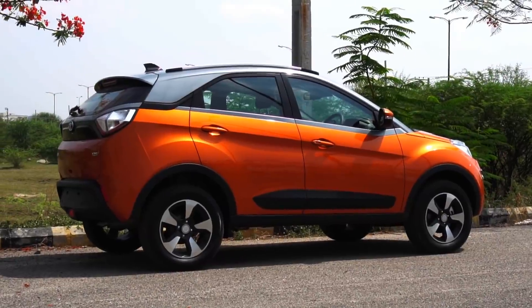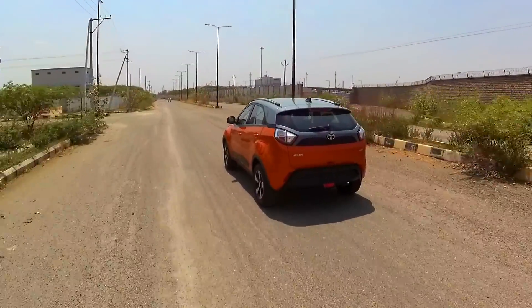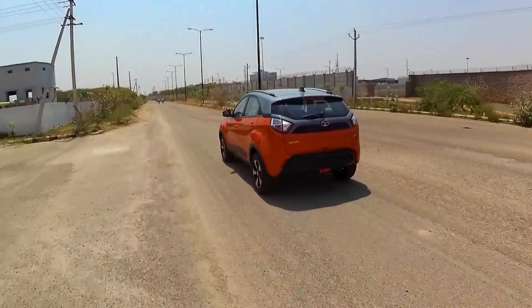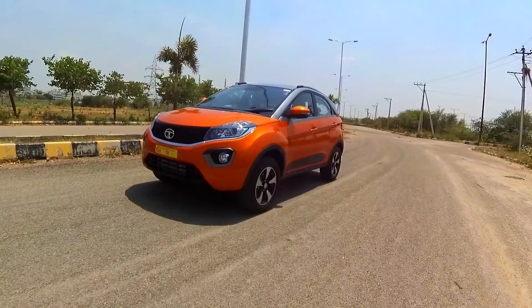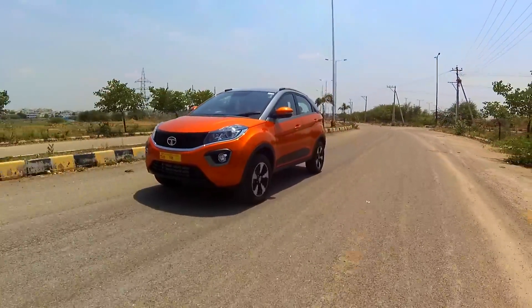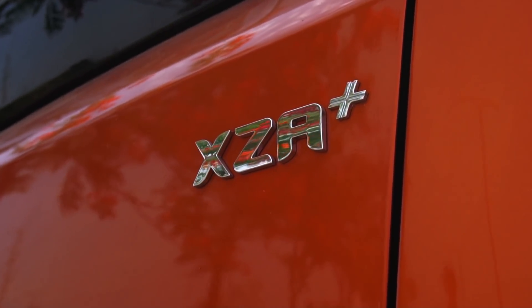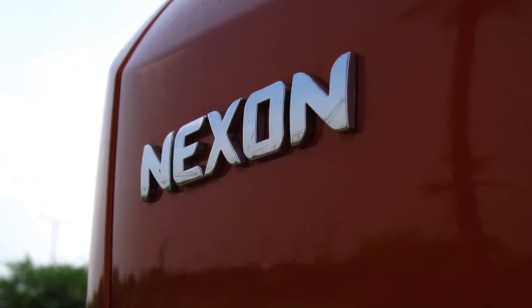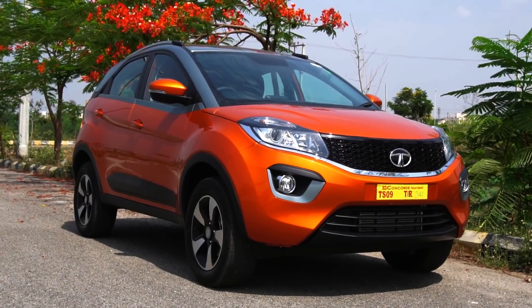That sums up today's Dino-pedia episode. I've featured the new diesel AMT variant of the Tata Nexon in this video, which means my first drive review of the Tata Nexon diesel AMT is coming up next, so please stay tuned. That's it for now — I hope you found this video useful. Until next time, this is Dino saying ciao, take care, god bless, and drive safe.